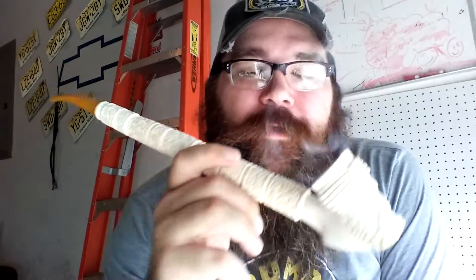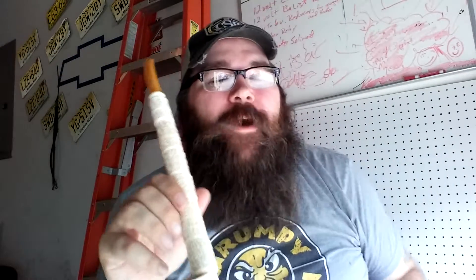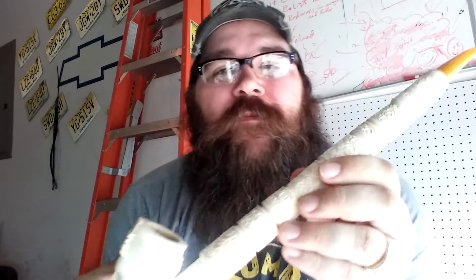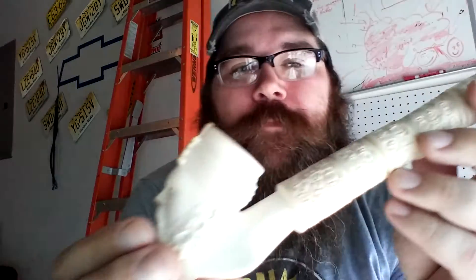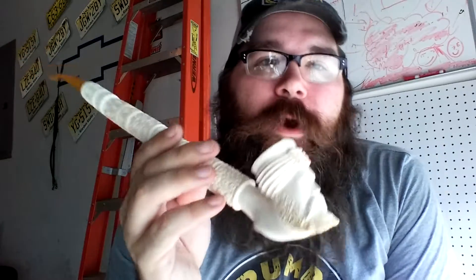What's up YouTube, Handlebar Mike here with an absurd pipe video. I just wanted to hop on real quick this morning and show you guys this big beautiful 15 inches of Turkish Meerschaum that I have recently acquired. This is by far the most absurd and impractical pipe that I own, but I absolutely love it.